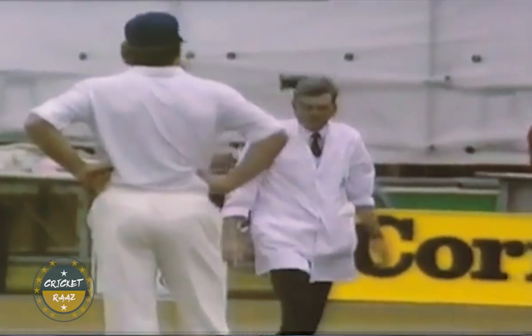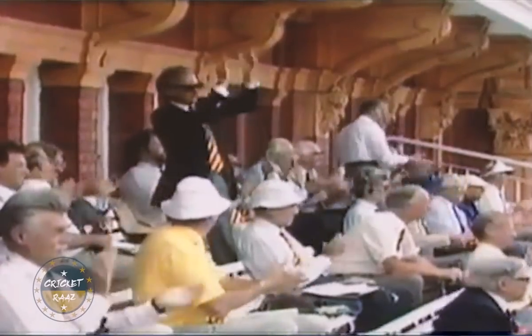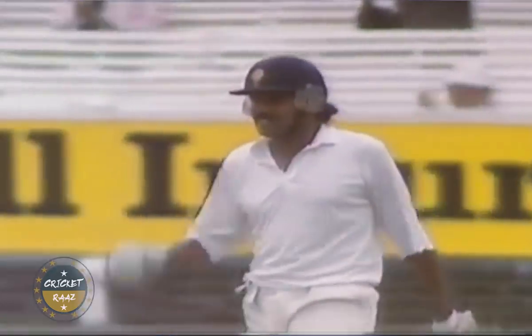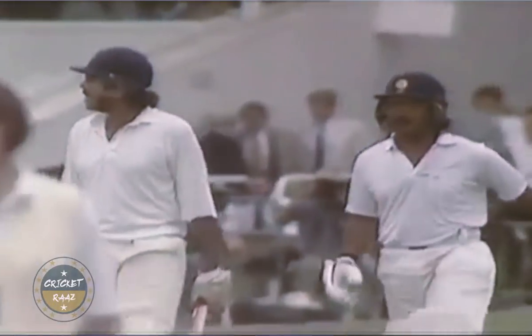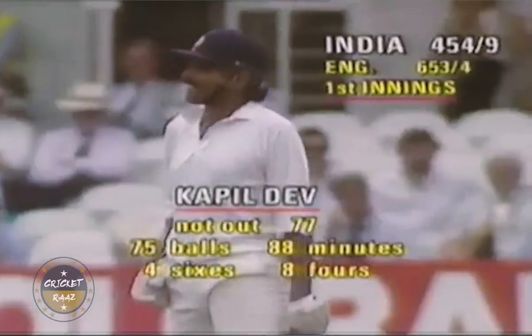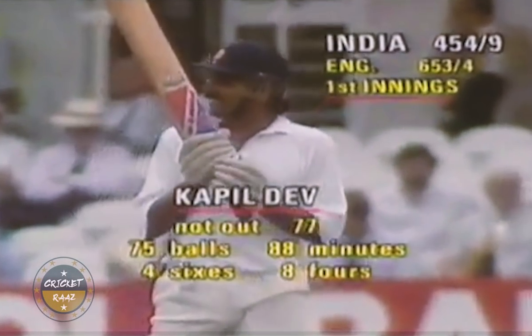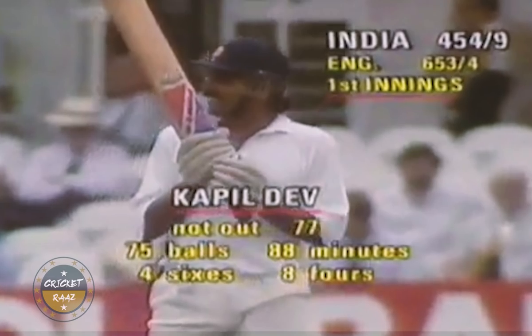Well, I suppose it's only logical — if you need 24 to save the follow-on, why wouldn't you get it in four hits? Only Kapil Dev could have done that. Only Kapil Dev. Each of the four sixes were hit straight over the bowler's head, three of which actually cleared the scaffolding. Thus, Kapil Dev became the first player in test cricket to hit four sixes off four consecutive deliveries.